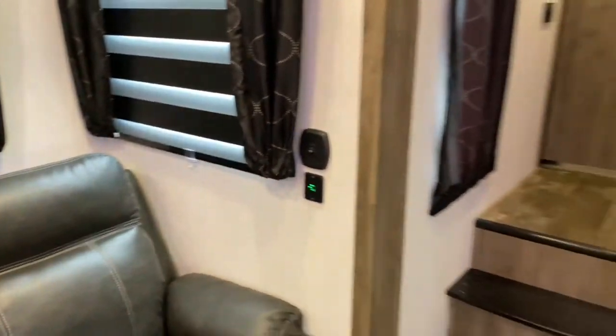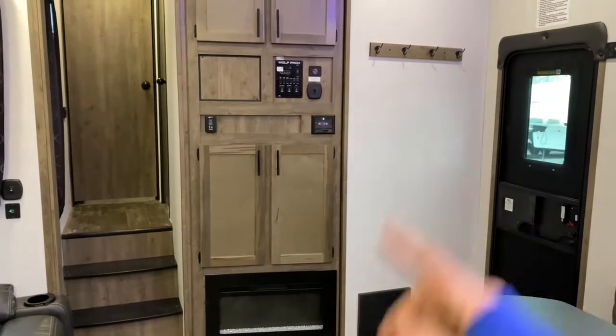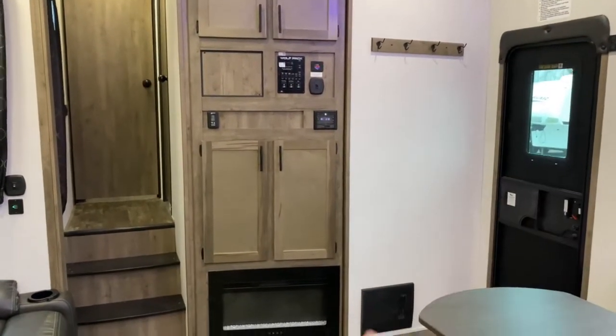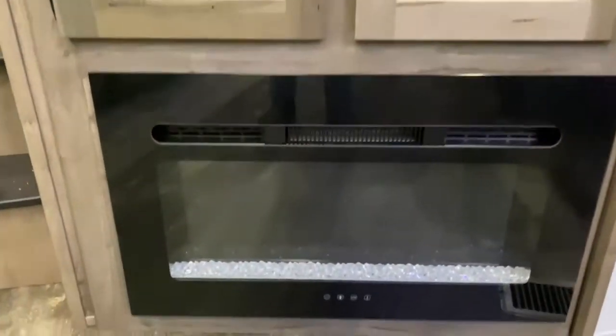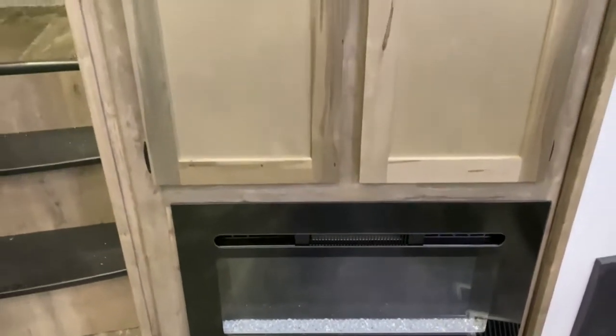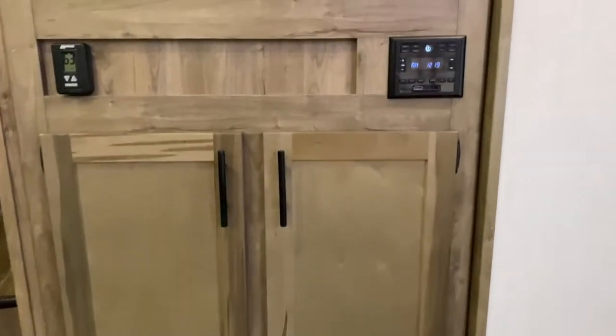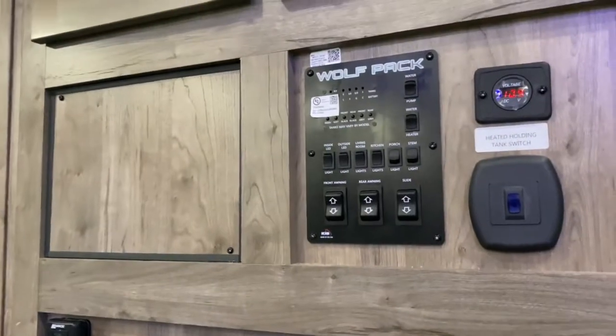We're going to start right here in the main living space. As you can see right inside the door you do get coat hooks, plenty of cabinetry, and there is a nice fireplace. On those chilly fall nights this fireplace is great — you don't have to kick your propane on and it'll keep this main living space warm. Here are all your controls for your lights and your slides.